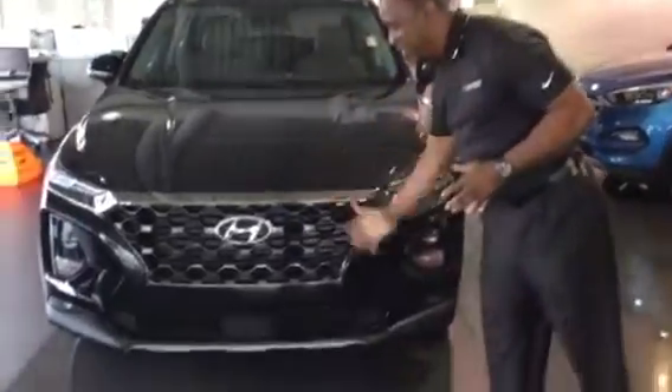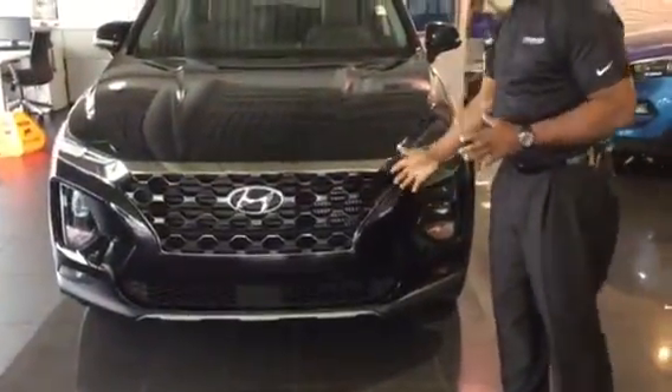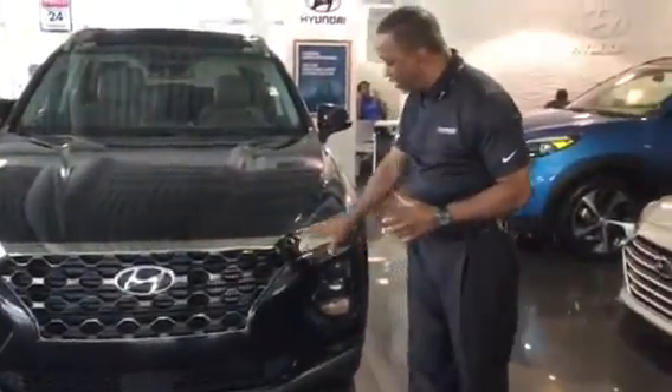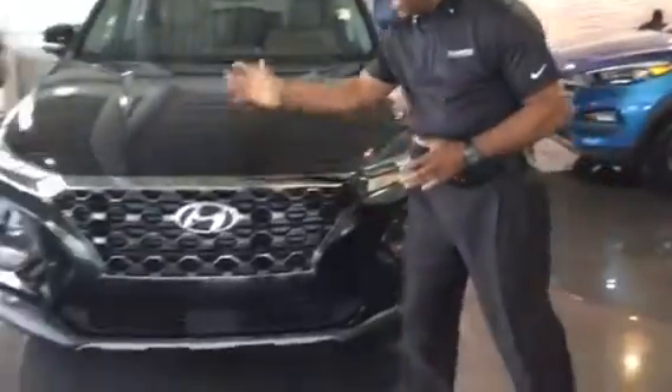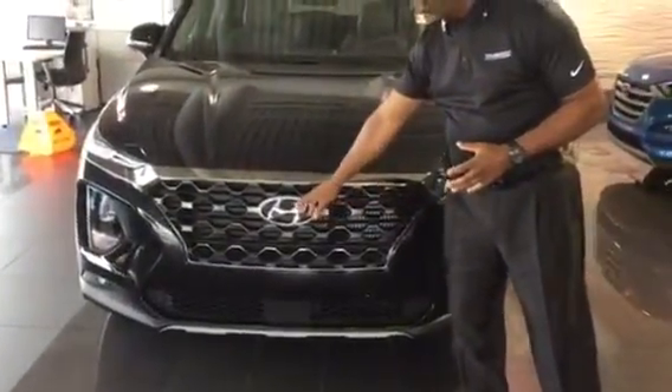Now, the new 2019 has been totally redesigned. You can see it has a beautiful, aggressive-looking body style here, wraparound headlights, LED daytime running lights up top here. It also has fog lights in our beautiful Hyundai grille with the chrome HN.